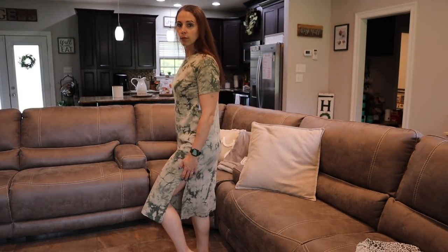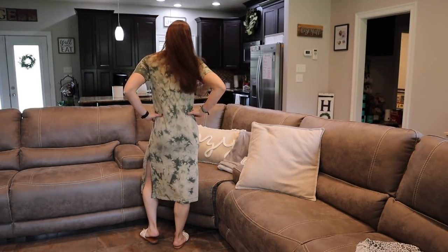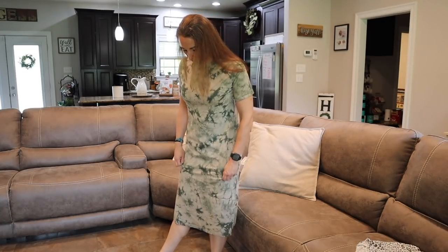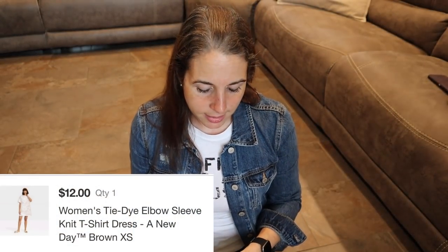Before you say anything about this one — it did not look like this online when I bought it. When it came in the package I was not a fan, but don't knock it till you try it. This is from Old Navy, size extra small — basically a maxi dress that's tie-dyed in olive green and brown tones, with a high slit on the side. With some wedges and cute earrings, this would be beautiful for my trip or a date night. When I put it on I was sold — I love the olive color on me and I'm not returning it.